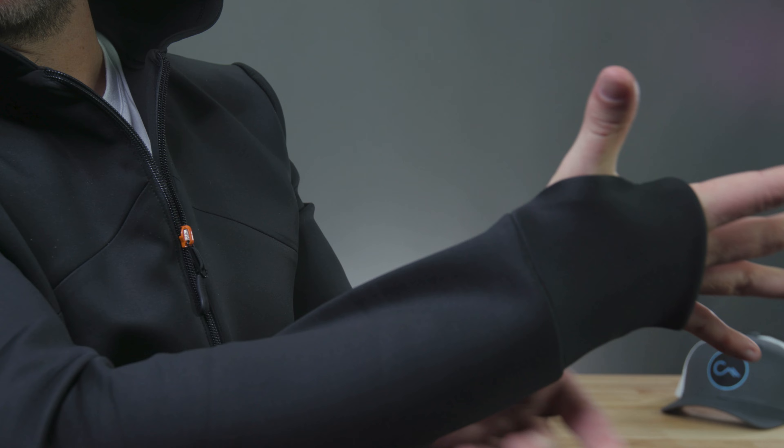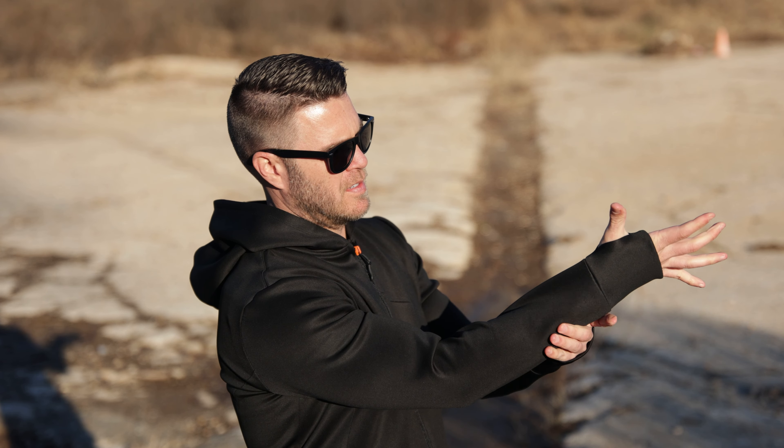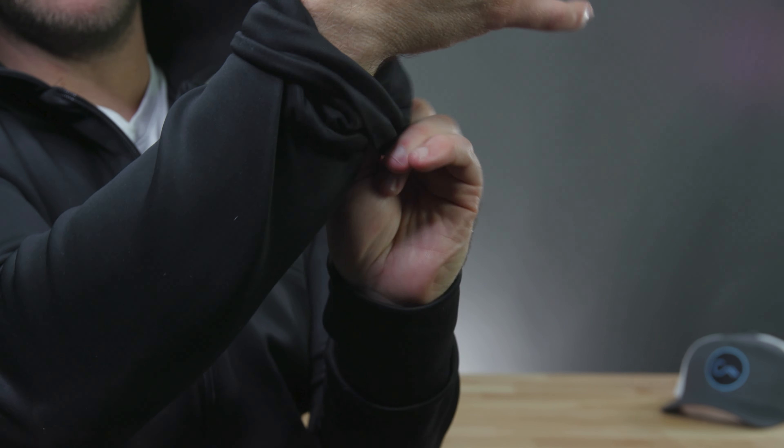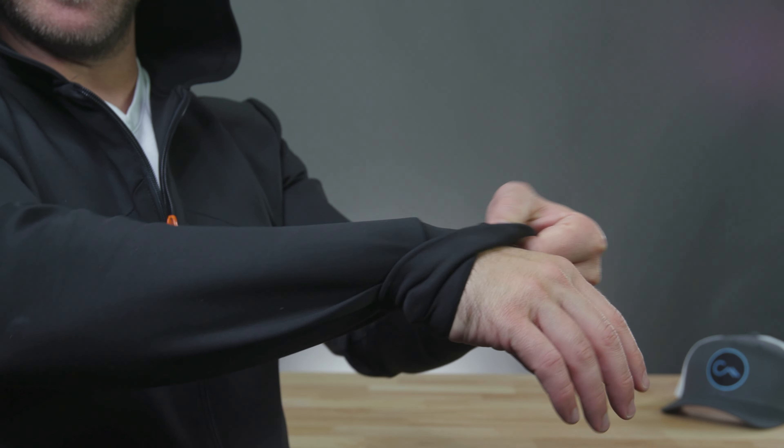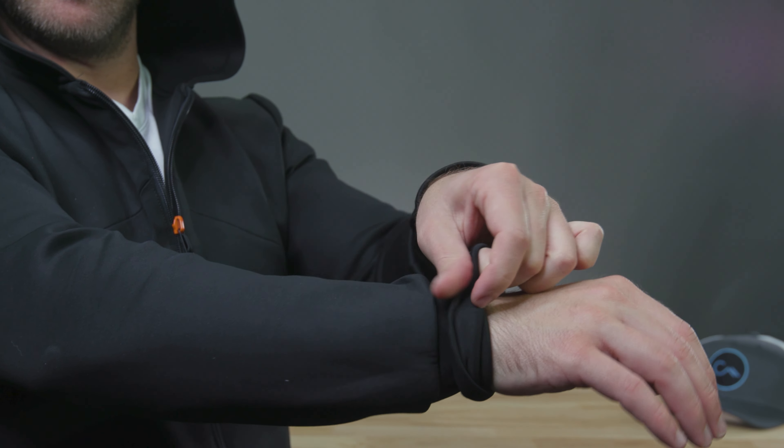The sleeved cuffs have thumb holes to keep your sleeves right where you want them, and you can fold back the extended cuff sleeve to make a shorter length. Or you can just keep them down without putting your thumbs through the thumb holes for that cozy sweatshirt feeling.